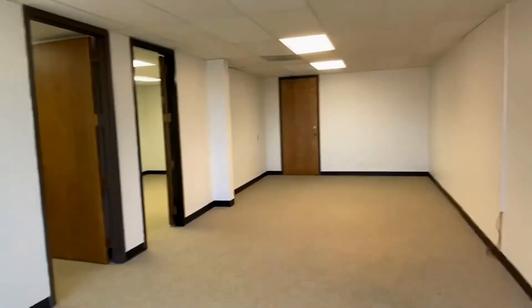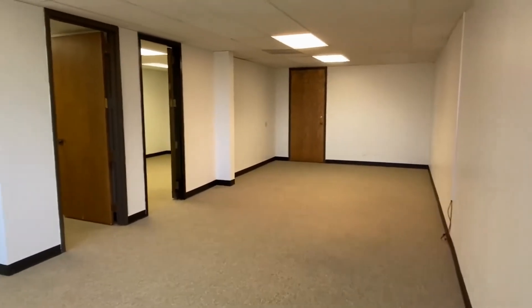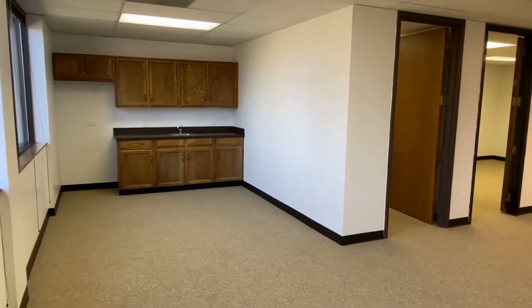Again, this is suite 255. It's available for rent now, with one open area, one private office, one data or storage room, and a little kitchenette.